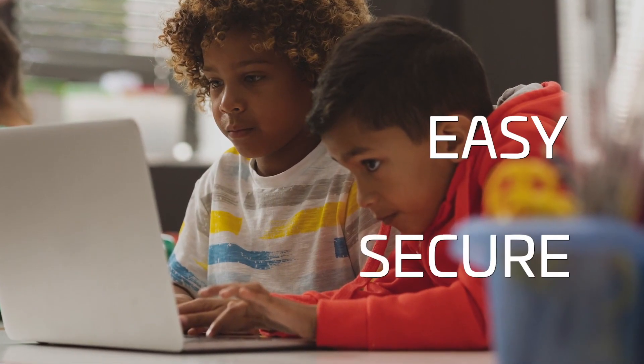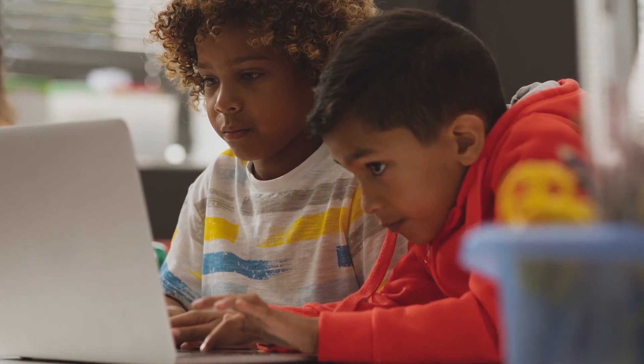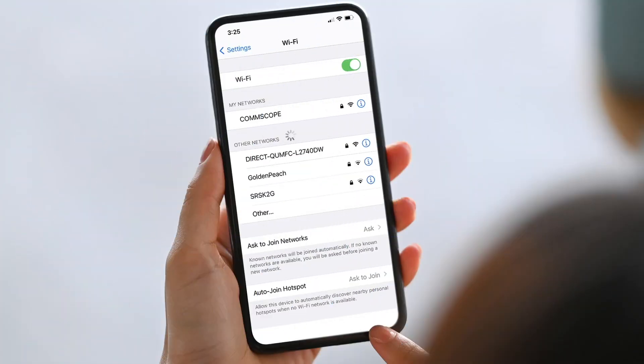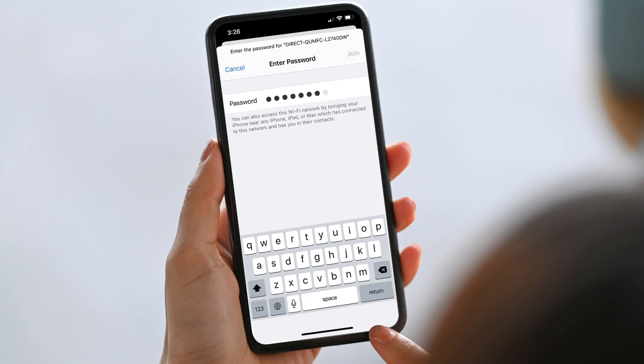CommScope offers another option to give users easy, secure access to your Ruckus network: Dynamic PSKs, or DPSKs. For your end users, dynamic PSKs work just like conventional PSKs — the user clicks on a wireless SSID and is prompted for the Wi-Fi password.